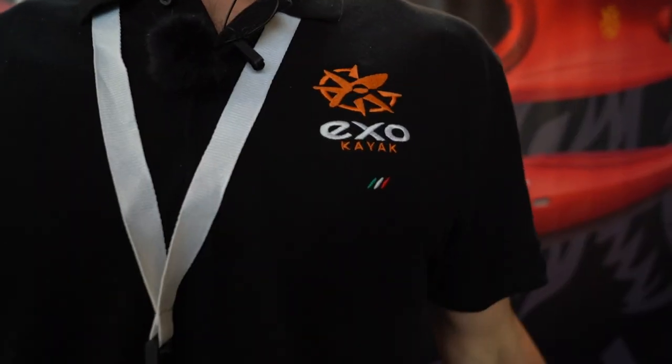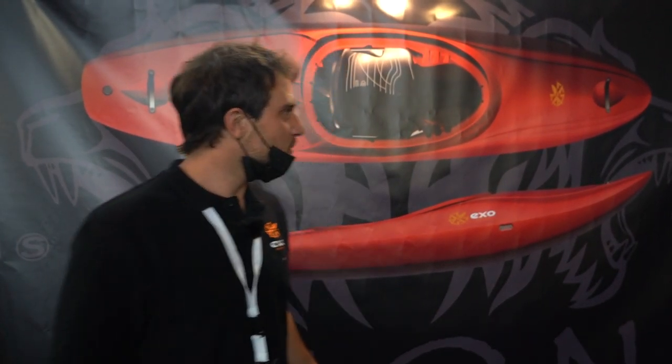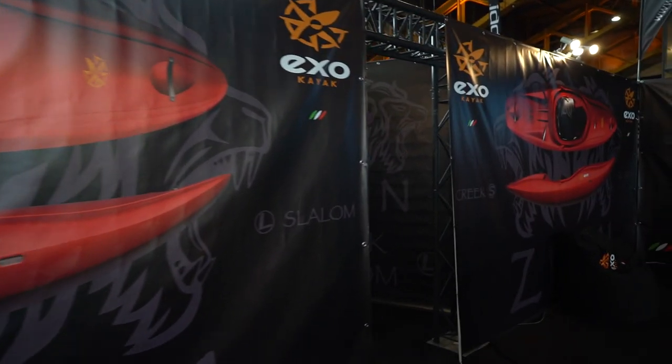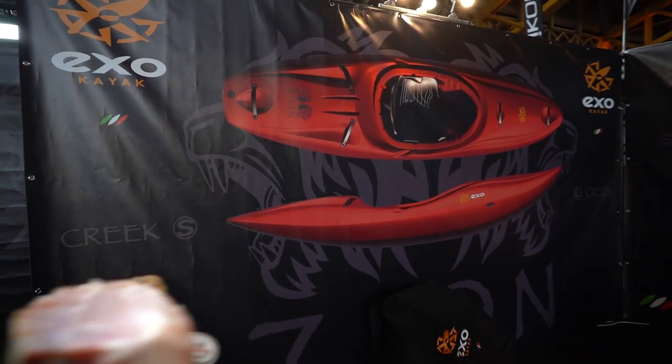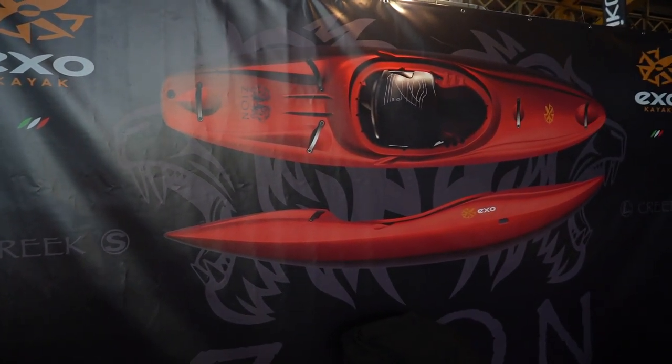We wanted to present this year the new EXO logo, fresh and brand new, as well as our new boats coming out at the end of this year. We are coming out with a new play boat called the Zion Slalom and a creek boat that's going to be called the same name, and the shapes of these boats are new.